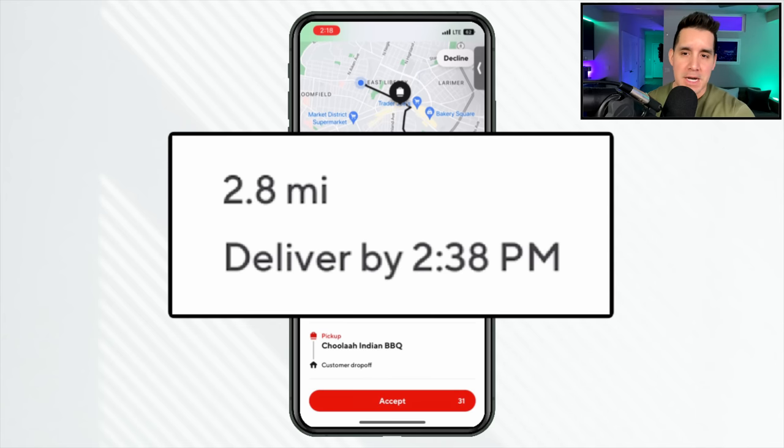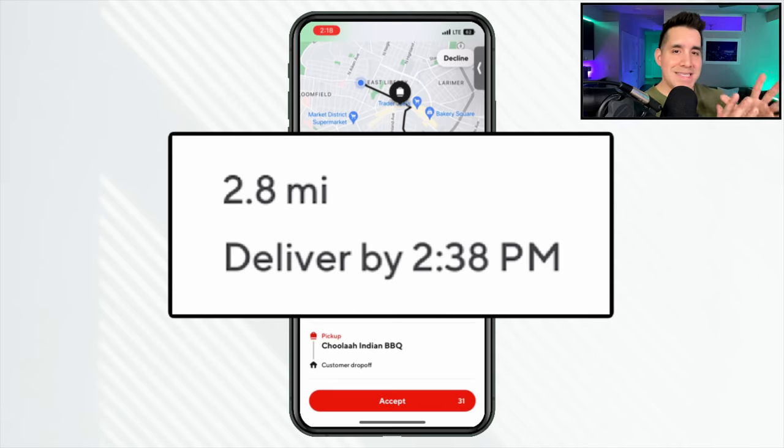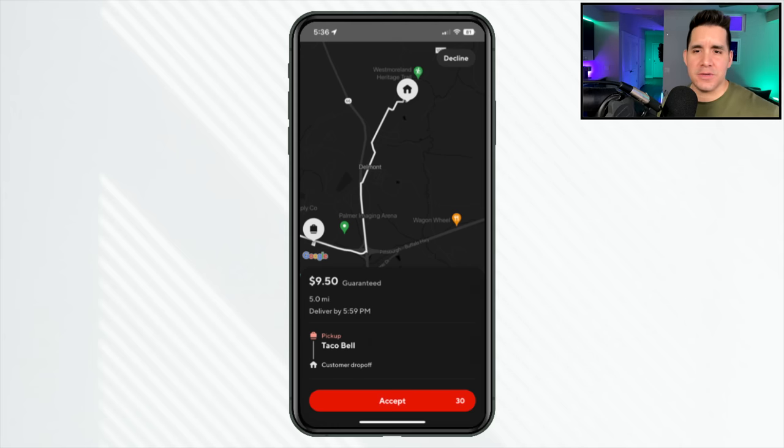Next, the miles — 2.8 miles in this example. Here's where we calculate the dollars-to-mile ratio: how much am I getting paid for the miles driven? Every year the IRS gives you a standard optional mileage deduction encompassing the general business operating cost of a vehicle. If you're only making $0.80 to $1 per mile, there's not a lot of margin there. Here's another example: $9.50 guaranteed for five miles — close to $2 a mile, which is much better.